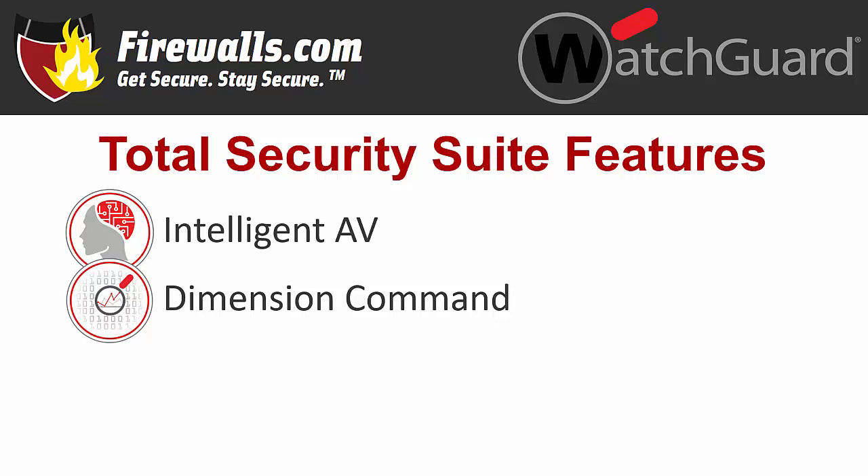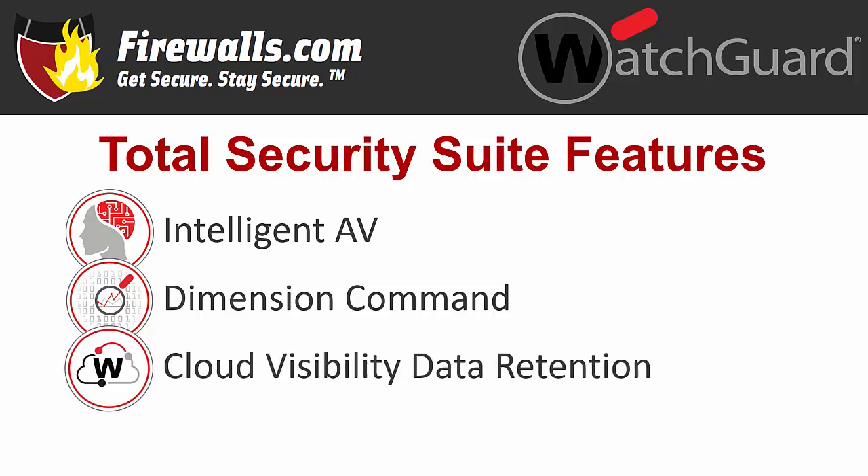Dimension offers a suite of big data visibility and reporting tools to make management easy, and is actually included with any Firebox purchase. Cloud Visibility Data Retention offers multiple data storage options depending on your network needs, with Total Security Suite giving you 30 days retention of your data.